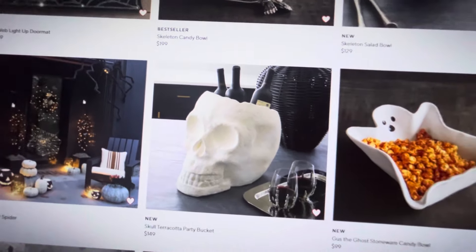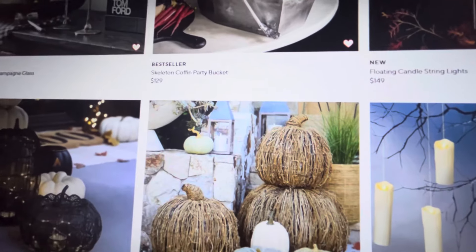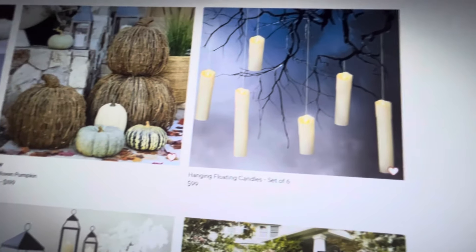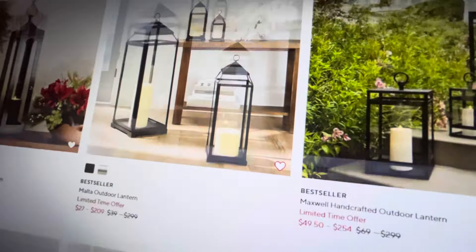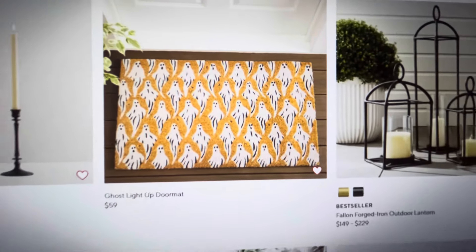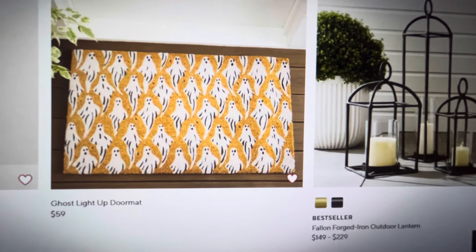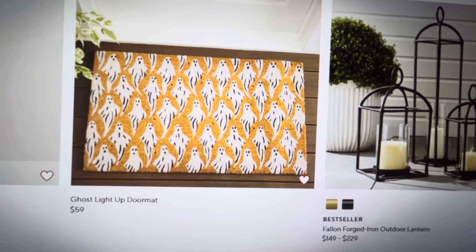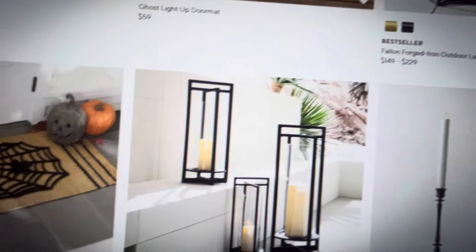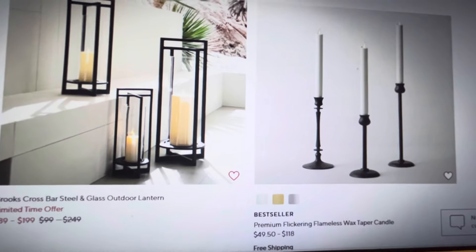I just love Pottery Barn stuff. It is expensive, but as I said in my last video, these are items that are going to last a very long time. They got some different floating candles in. There's the doormat I showed you guys that was on sale — now it is not on sale. If you were able to snag that, I hope you did; it was a really great price. These doormats are really cute because when you step on them, they light up. The spiderweb doormat was only about $9 when it was on sale, but that's no longer available. Their lanterns are on sale though.